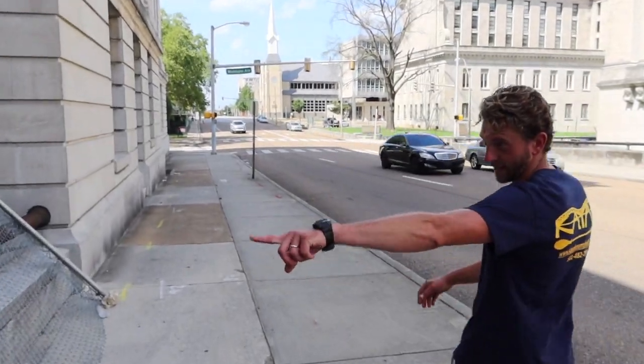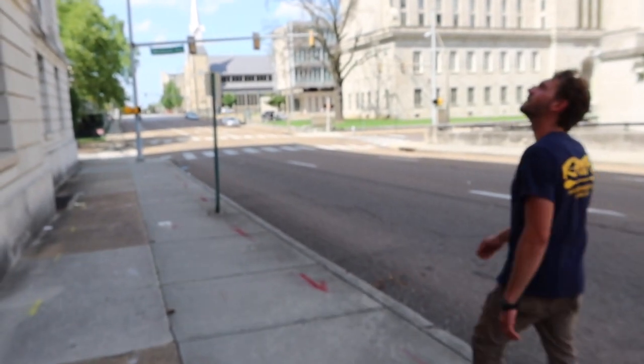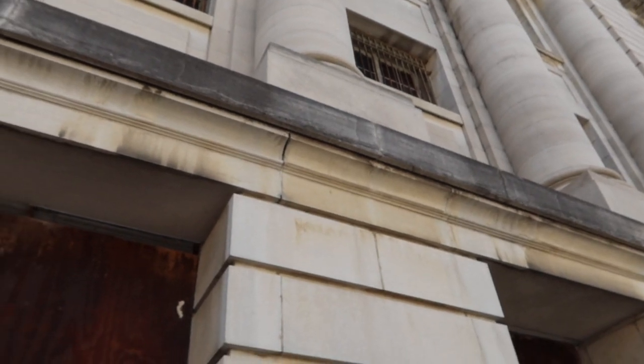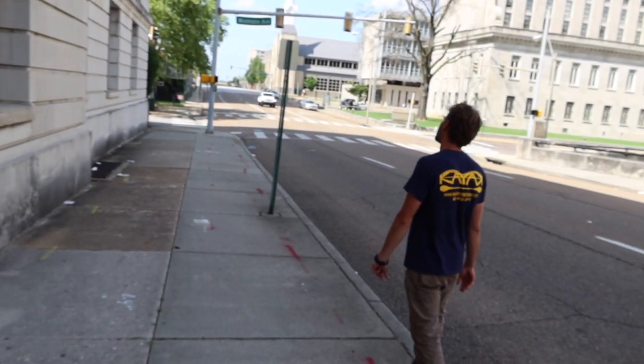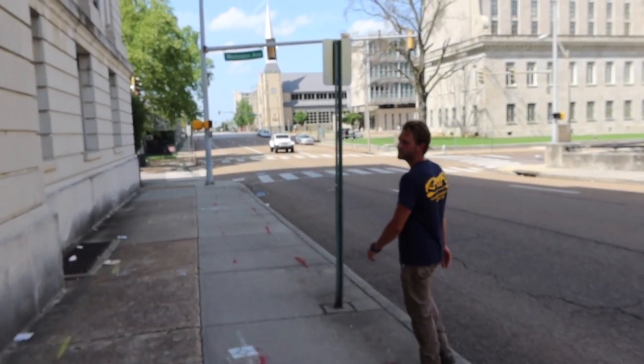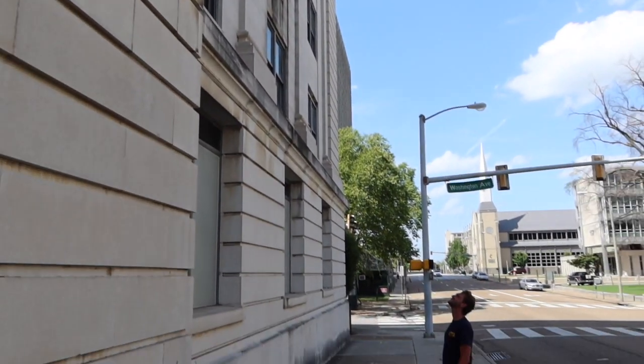Looks like somebody tried to get in. If you can see up that high, you can see there are bars over the windows and these have been all boarded off. Amazing architecture — columns and intricate work up top. We would love to go inside right now, but wouldn't it be ironic if we got arrested for breaking into an abandoned police station? Looks like there's an alley over here. Let's check it out.